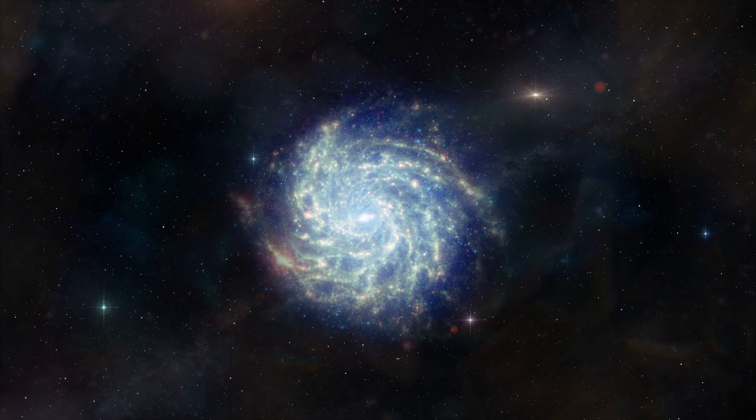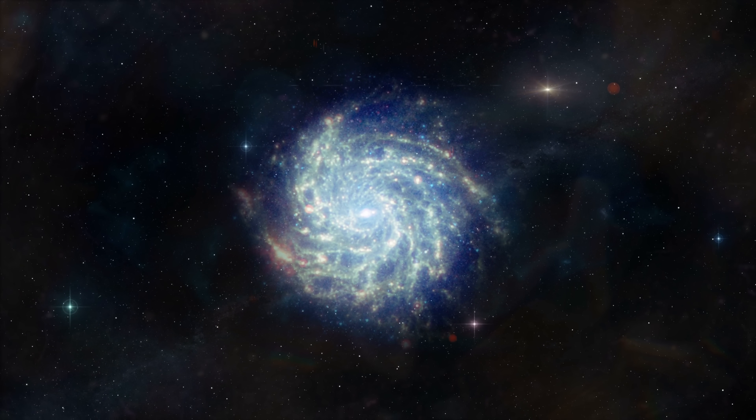Moreover, additional analysis from other galaxies suggested that something similar exists there as well — very often somewhere near the center, and very often forming somewhat similar bizarre filaments and patterns.